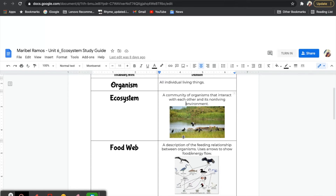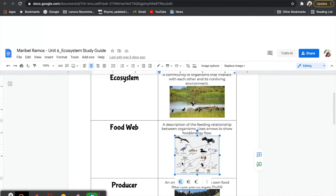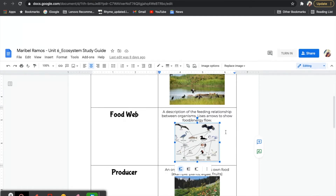An ecosystem is a community of organisms that interact with each other in its non-living environment. There are many different ecosystems — deserts, oceans, and forests. Those are some of the different ecosystems we explored during our last unit. Within those ecosystems, there are different food webs. Food webs are a tool that describe how different organisms relate in each ecosystem. Food webs have arrows that show who is eating the food and how the energy is being transferred.